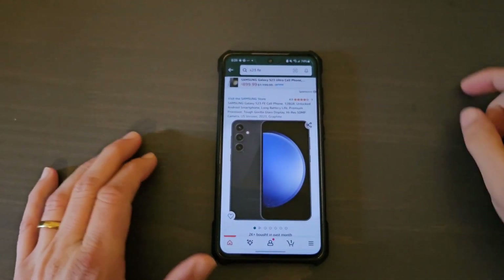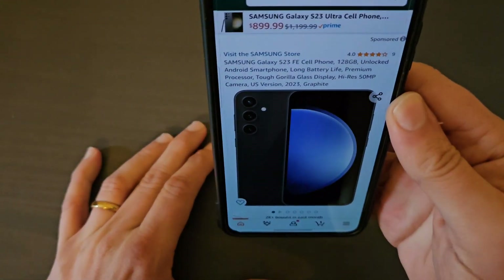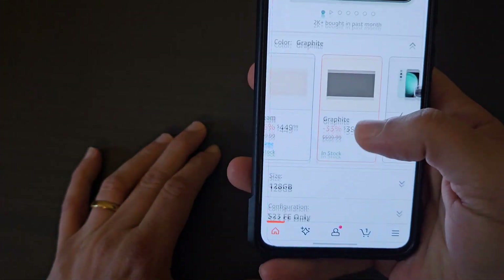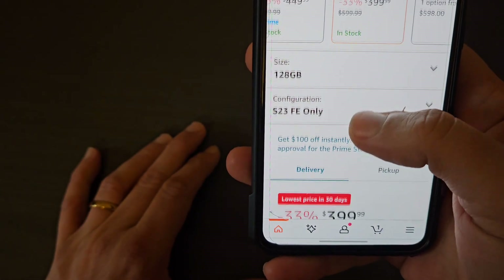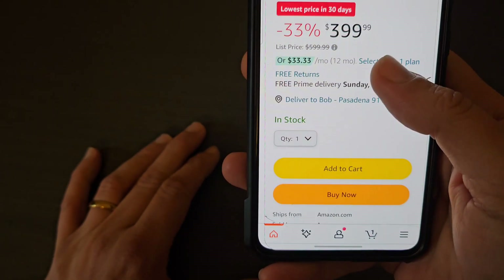Hey guys, welcome back to the channel. I found this crazy deal on Amazon right now where you can get the Samsung Galaxy S23 FE Fan Edition for $399 — this is the graphite version, 128 gigabytes of storage. Now remember, I did not recommend this phone at the retail price when it was launched.